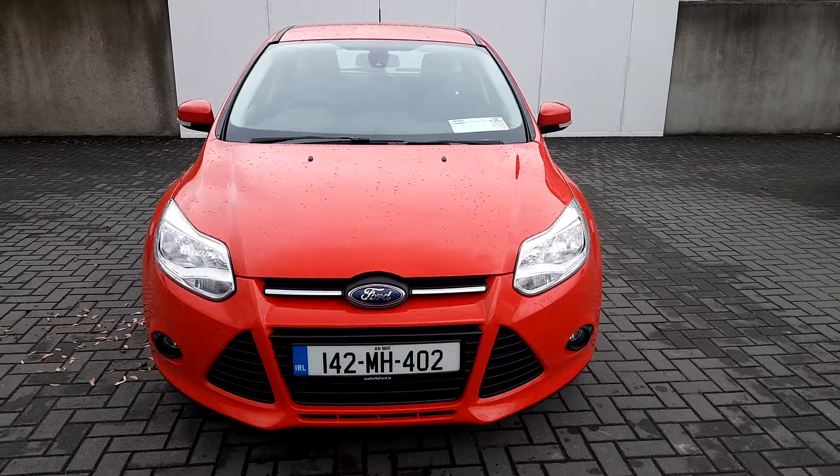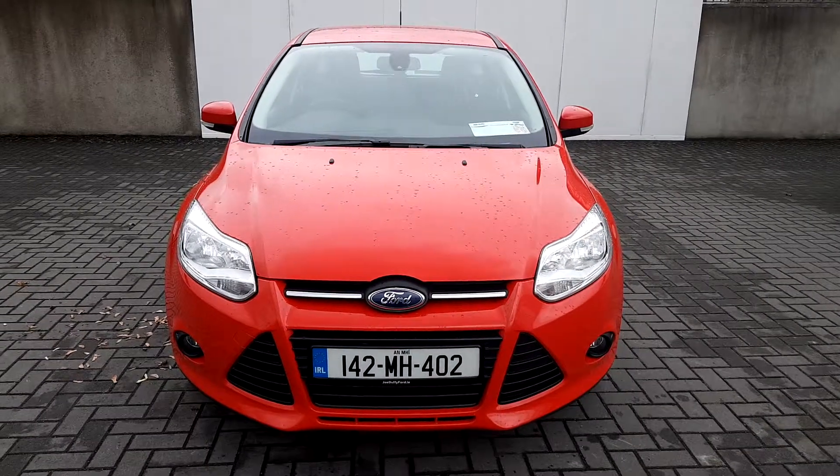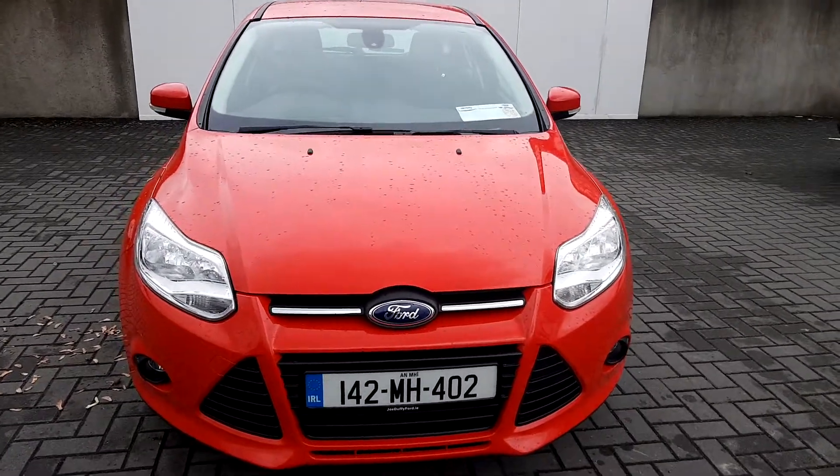If you would like to know more about this Ford Focus, please come visit us in the showroom at Joe Duffy Ford in Finglas, or visit us online at joeduffy.ie forward slash Ford.